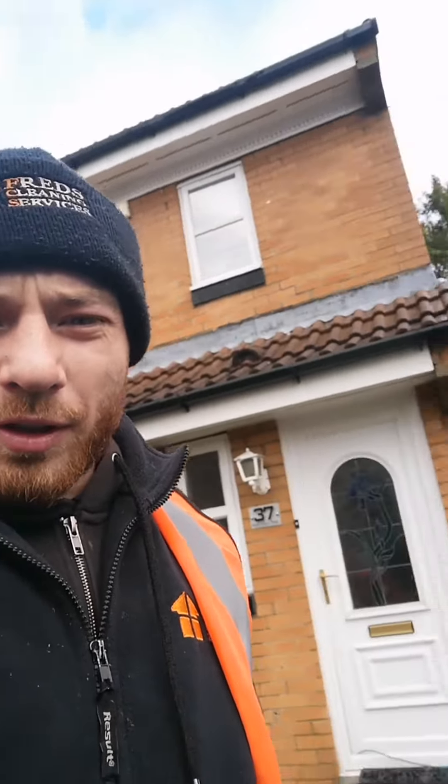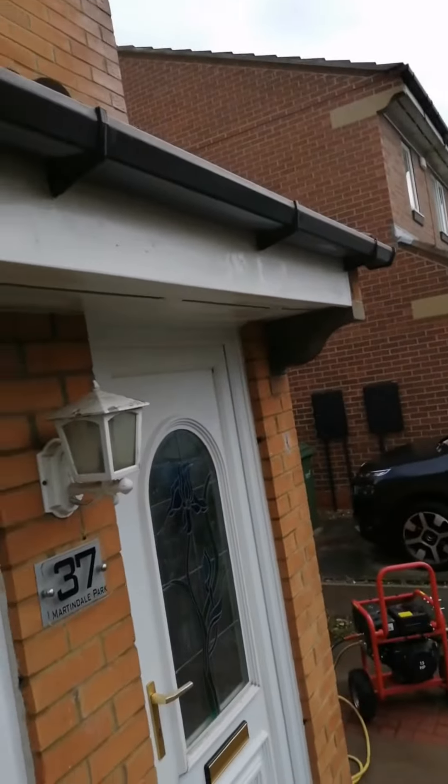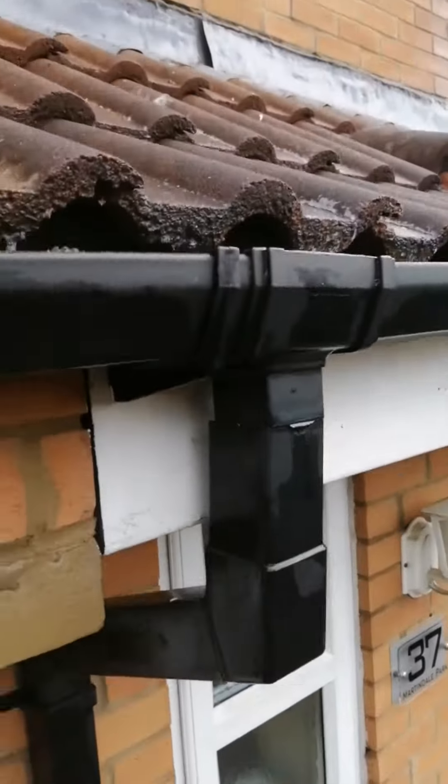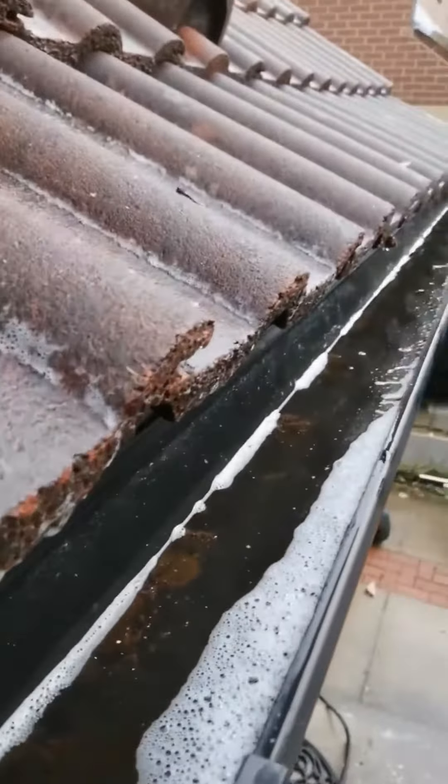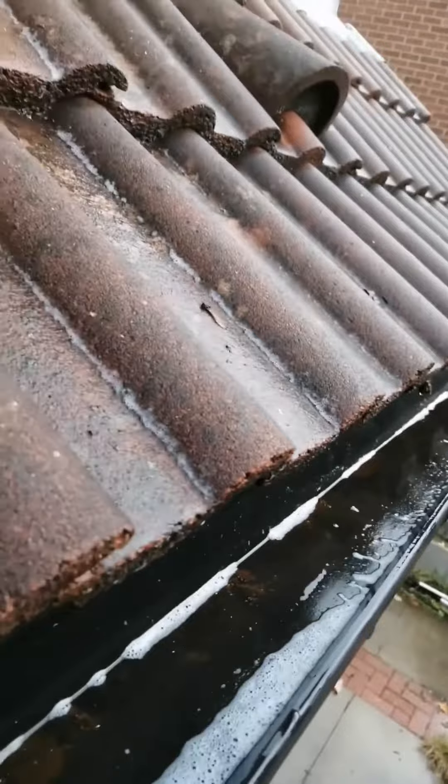Hello, we're back on this geo PVC gutter clearing job. I'll turn this around for you and show you inside. The wooden soffits will come up lovely, nice and clean again, as you can see inside. The gutter is all lovely and clear, cleared with our gutter vac.